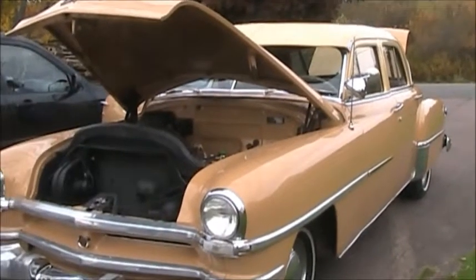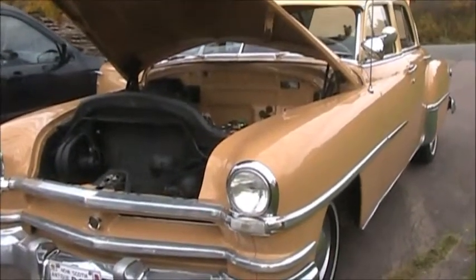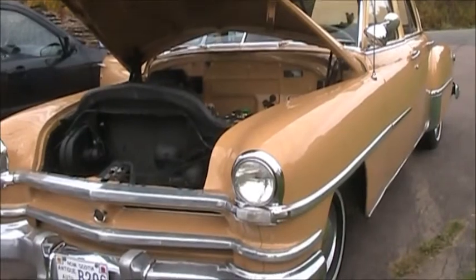52 Windsor. Chrysler Windsor. 52 Chrysler Windsor Deluxe.